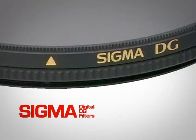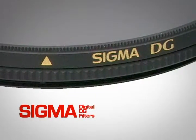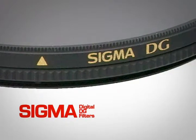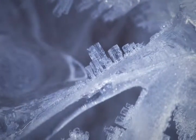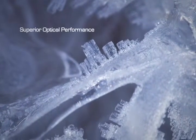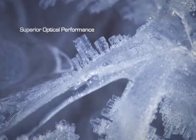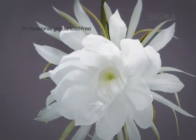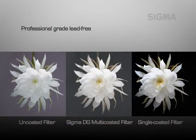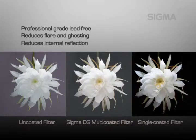Enhance your digital images and protect your lens with Sigma digital filters. Made exclusively in Japan, Sigma DG filters have been designed specifically for digital SLR cameras to offer superior optical performance, and they protect the delicate optical surface of your valuable lens. Sigma digital filters are professional grade lead-free optical glass optimized for digital imaging. Their special ultra-low reflection multi-coating reduces flare and ghosting caused by digital camera sensors. Our black-rimmed glass reduces internal reflection.